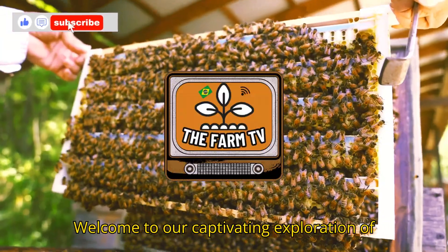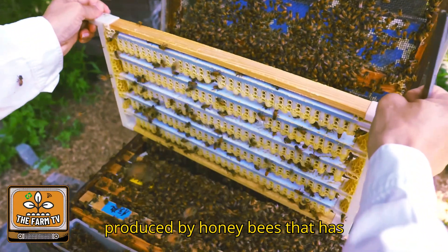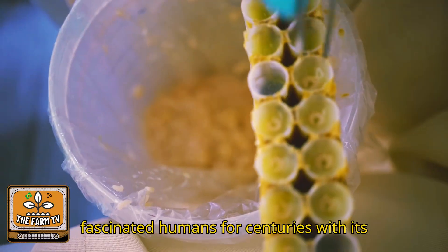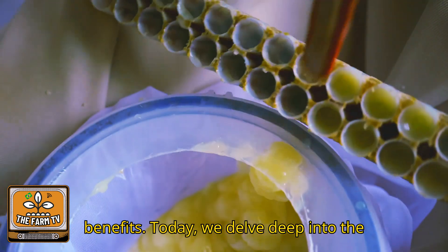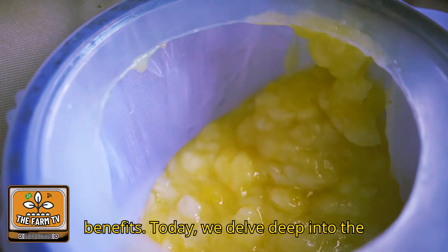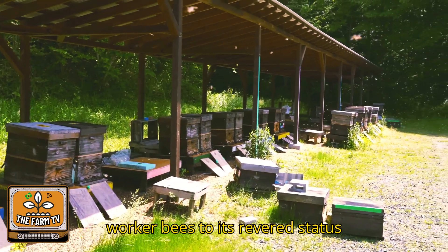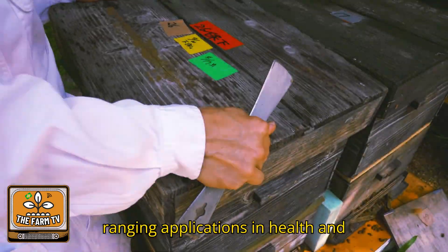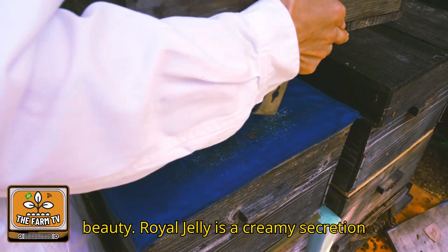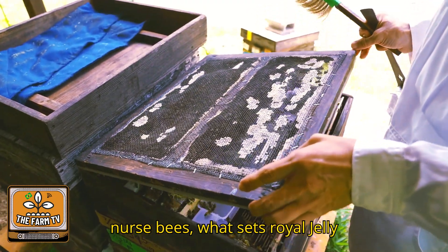Welcome to our captivating exploration of royal jelly, a remarkable substance produced by honeybees that has fascinated humans for centuries with its unique properties and extensive health benefits. Today we delve deep into the world of royal jelly, from the intricacies of its production by diligent worker bees to its revered status across various cultures and its wide-ranging applications in health and beauty. Royal jelly is a creamy secretion from the hypopharyngeal glands of young nurse bees.